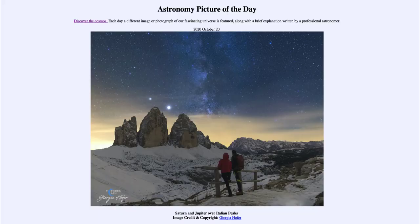Greetings and welcome to Introduction to Astronomy. One of the things that I like to do in each of my introductory astronomy classes is to begin the class with the Astronomy Picture of the Day from the NASA website, that is apod.nasa.gov/apod.